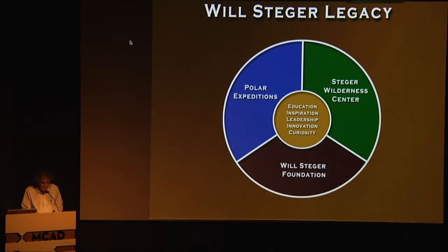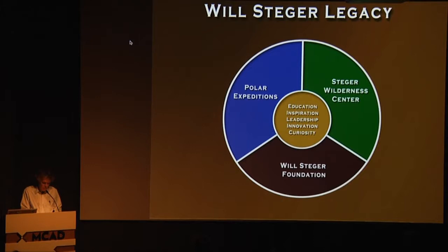My commitment to education and environment — my life is service. To me, service is everything. That's what we're here on this planet to do. In Zen and in native cultures, they talk about the warrior — not about bows and arrows, but about service, doing service for humankind. My life was given a deeper purpose and drive as I began to see the impacts of climate change firsthand through my polar expeditions, which led me to form the Will Steger Foundation in 2006.